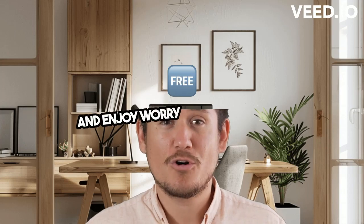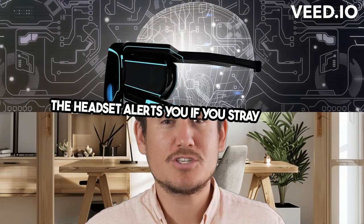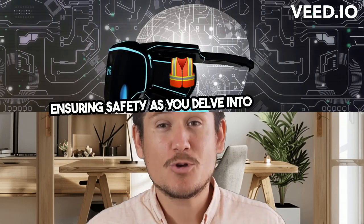Set up your play space and enjoy worry-free exploration. The headset alerts you if you stray too far, ensuring safety as you delve into alternate realities.